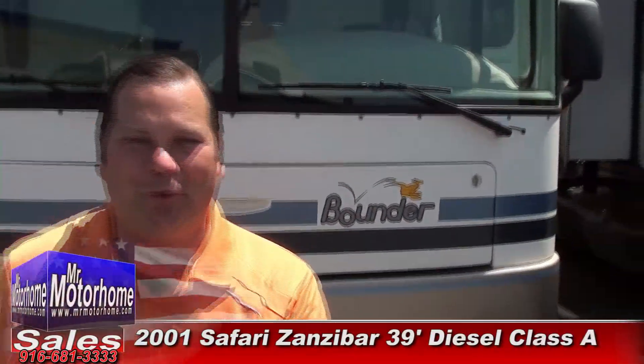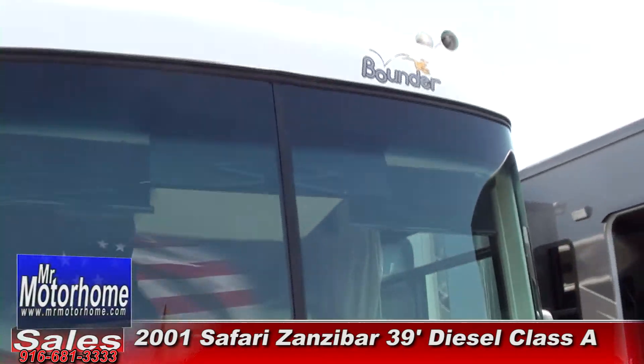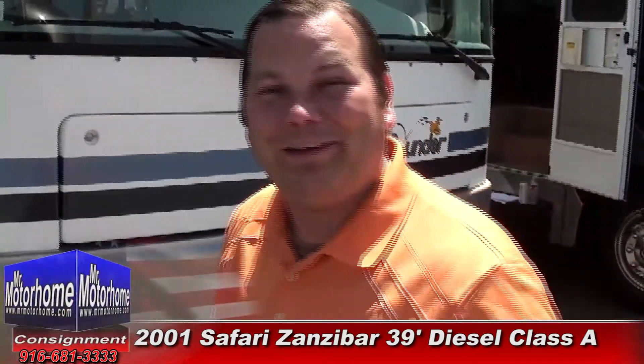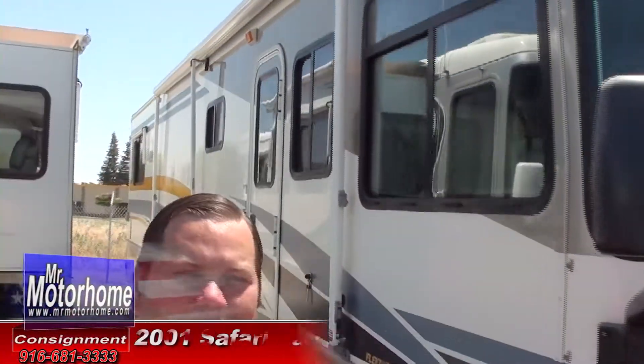Hey, Mitch the RV Guy with Mr. Motorhome, bringing you another choice pre-owned diesel pusher — the nicest, the cleanest in North America. This is a 2003 Fleetwood Bounder 39Z. Cosmetically, it is amazing, and mechanically even better. Let's start out by showing you the inside.